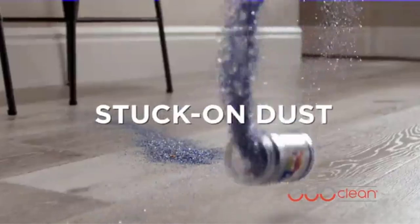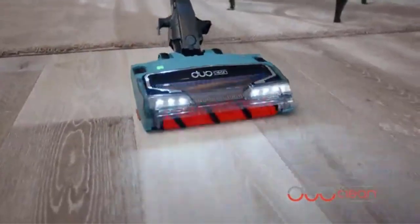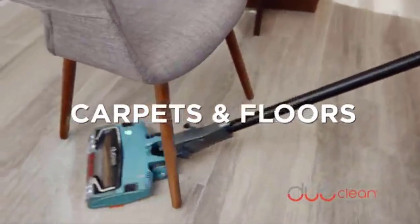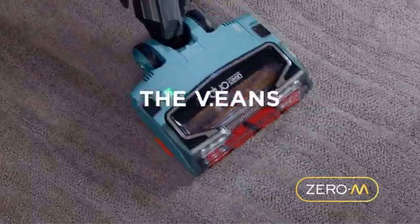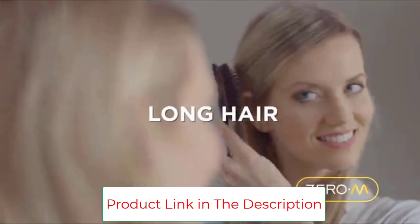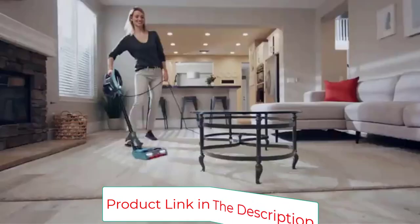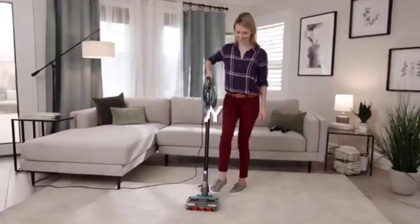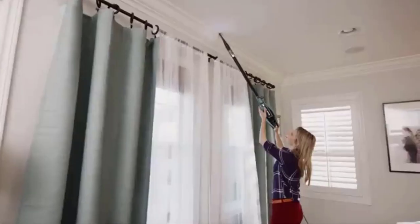The best feature of this vac is the Zero M Self-Cleaning Brush Roll, which eliminates that annoying hair tangle that impacts any vacuum's performance. The Zero M feature alone makes the Shark Apex Duo Clean a must-have in any household. But that's just the tip of the iceberg — the Duo Clean Dual Brush Roll System engages hard floors and deep-cleans carpets as well, making it a versatile tool for any home with multiple types of flooring.